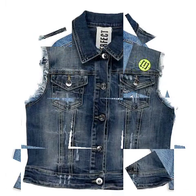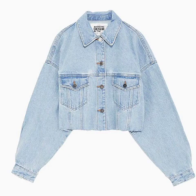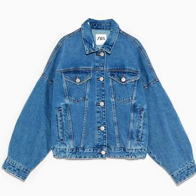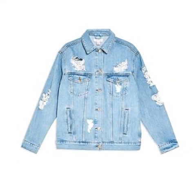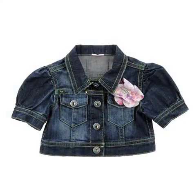These denim jackets are made with jeans fabric, looking very beautiful and stunning. If you love to wear these type of jackets, this video will be very helpful for you. You will see different designs — some jackets are with long sleeves and some are sleeveless, so you can select according to your choice.